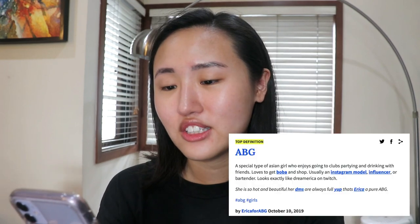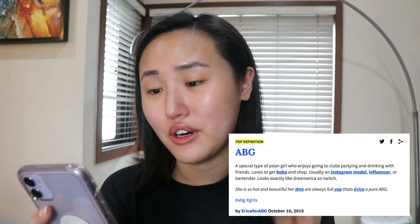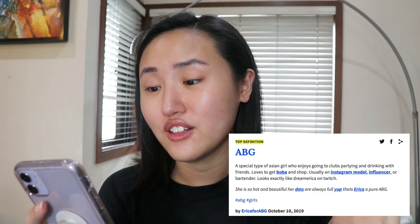So according to Urban Dictionary, an ABG is a special type of Asian girl who enjoys going to clubs, partying, drinking with friends, loves to get boba, and shop. Usually an Instagram model, influencer, or a bartender.